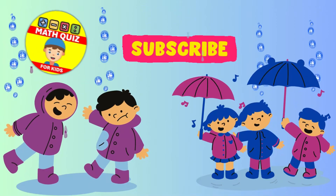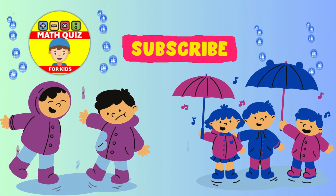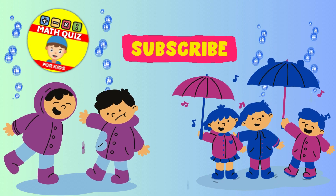Hi there, young math whizzes! Ready for a multiplication challenge? Jump into our Math Quiz for Kids channel for 20 exciting multiplication questions. Don't forget to like and subscribe to join in on the fun!